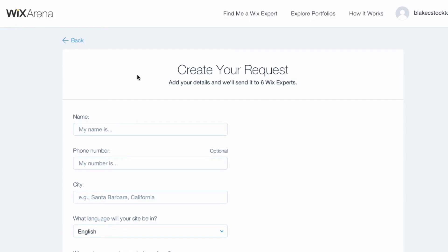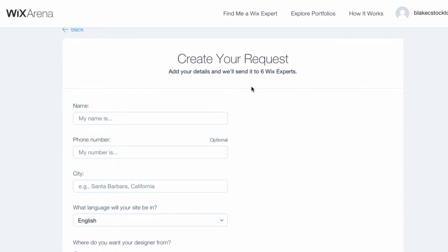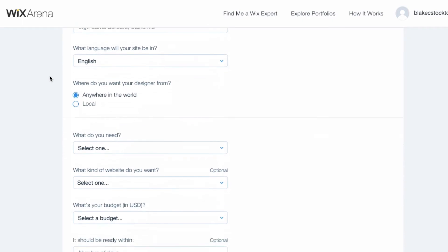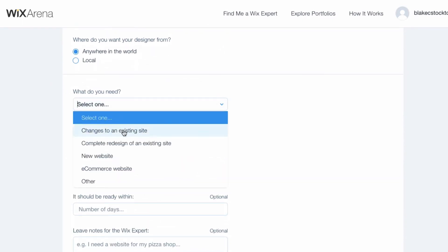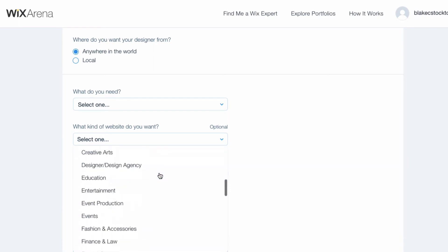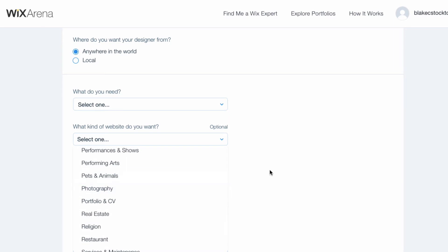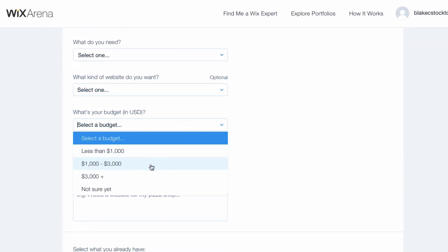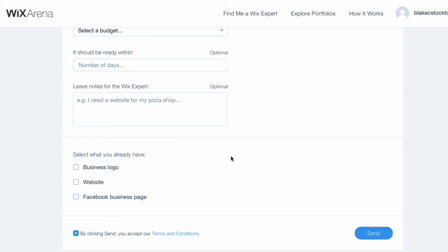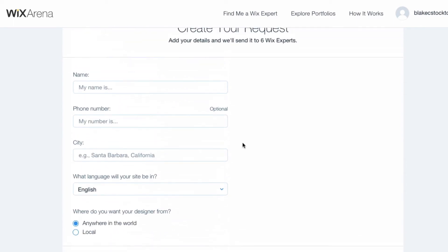Here we are in Wix Arena. You can create a request to get someone to help build your website. When you create this request, it goes out to six different Wix experts who can all compete and bid on your project. You fill out fairly easy information: what you need — changes to your site, complete redesign, new website, e-commerce — what kind of website, including photography as a specialty, your budget (less than a grand, one to three grand, three-plus grand), and other details. These professionals can also help with a new business logo, Facebook business page, and more. Having six Wix experts bid is great so you can compare and contrast.